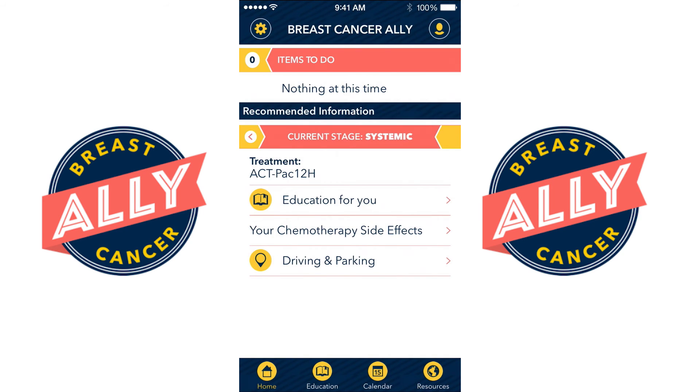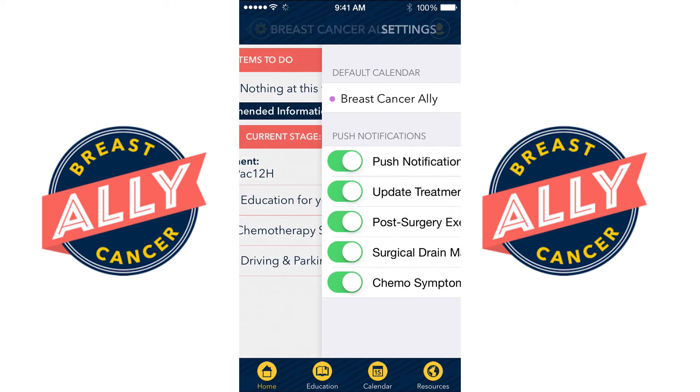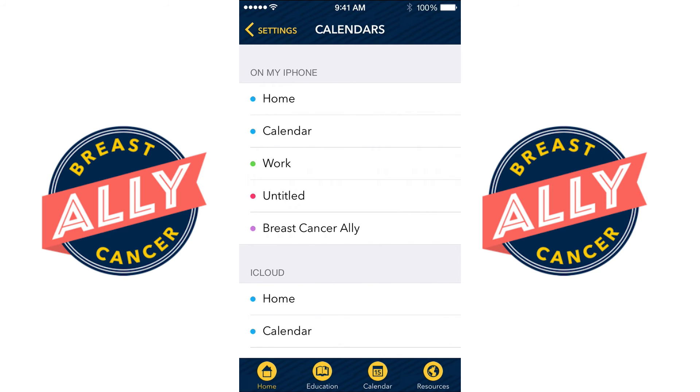Breast Cancer Ally also has a treatment calendar to help you keep track of all of your appointments including your pre-operative and post-operative dates, your surgery date, and the dates of your chemotherapy treatments. This calendar can either be shared on your iPhone calendar or it can be kept separate from that to keep your information private.